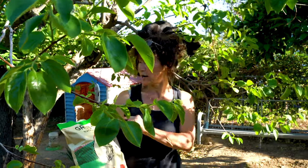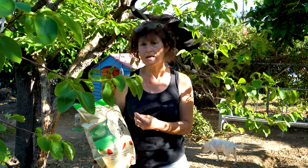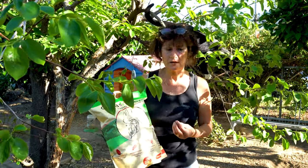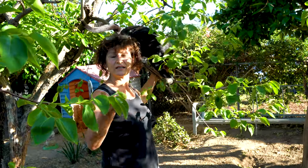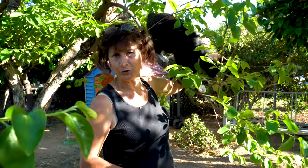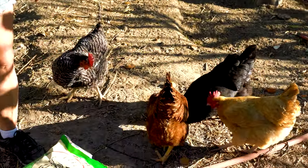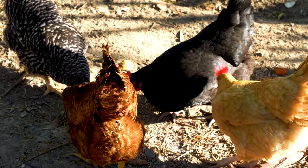I want to thank GrabTerra for making such a wonderful treat for the chickens — they are growing into healthy and happy animals. Thank you very much for watching. If you like this video, please like and subscribe. I also want to thank all my patrons on Patreon for their support in making my channel possible. Thank you very much.